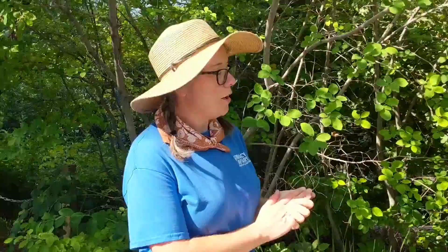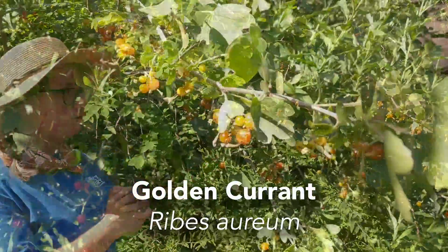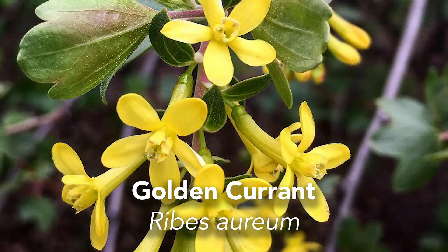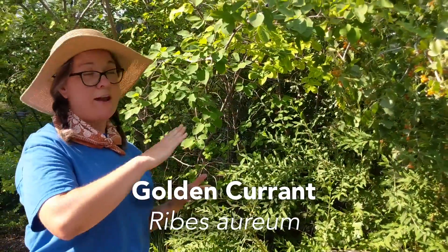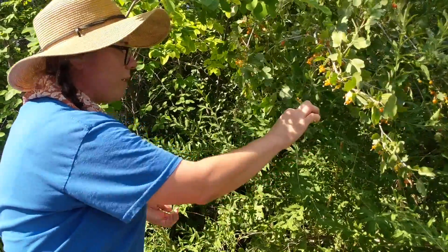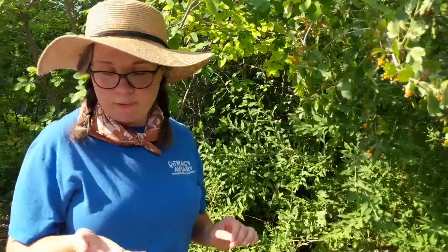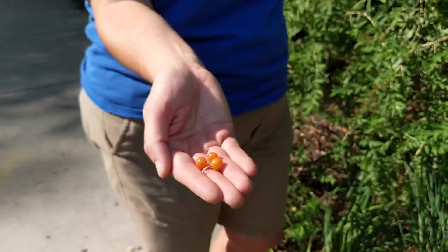Another treat right next to it is something we've also talked about — so I figured we'll talk about this friend as well. These are golden currants. They're called golden currants because the flowers are gold. These are just starting to ripen — they start out green, turn yellow, then orange, then red, and sometimes black. These are delicious too; you can eat them right off the bush or use them in jams, but they are more on the tart side. Even when fully ripe, they're less sweet than the serviceberry.